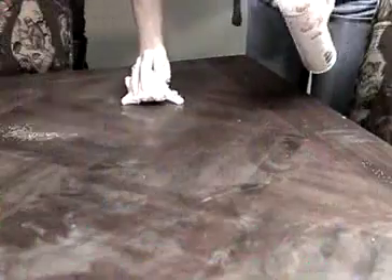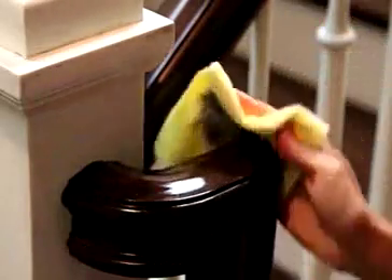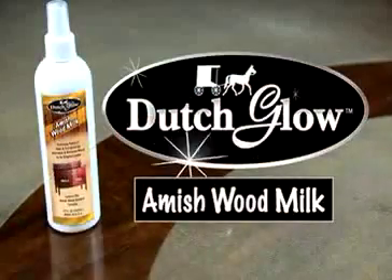Chemical companies have deceived us for generations. Once you start using their furniture polishes, you have to keep adding more and more layers just to create a false shine. Finally, there's a pure and simple furniture polish from a pure and simple people. Introducing Dutch Glow.